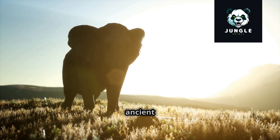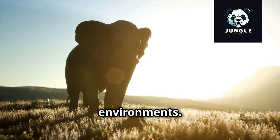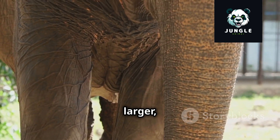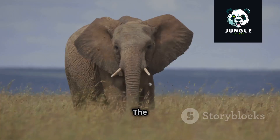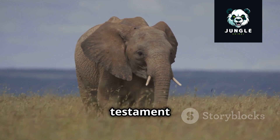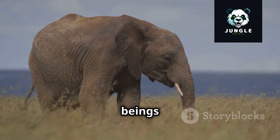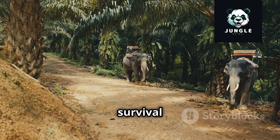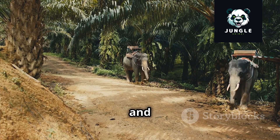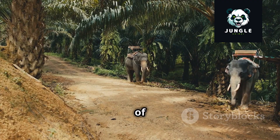Over millions of years, these ancient ancestors gradually transformed, adapting to their changing environments. They grew larger, their trunks elongated, and their tusks became more prominent. The evolution of elephants is a testament to the power of natural selection, shaping these animals into the remarkable beings we know today — a journey through time, a tale of survival and adaptation.